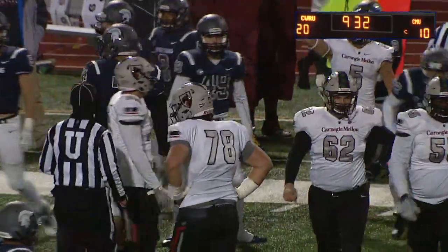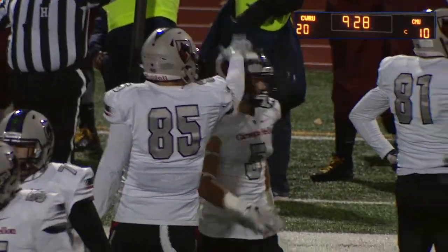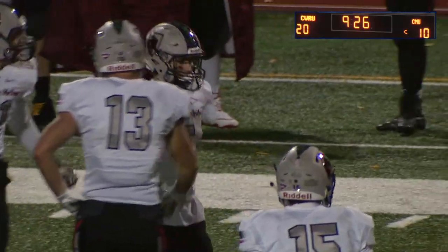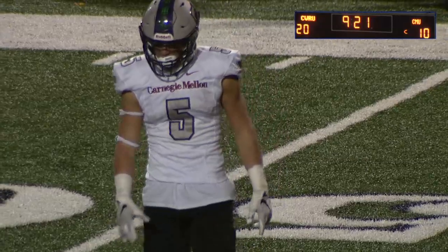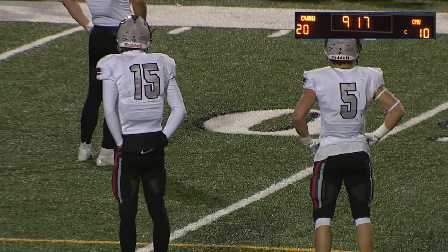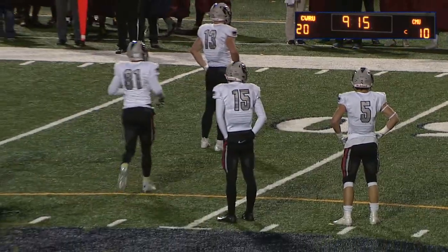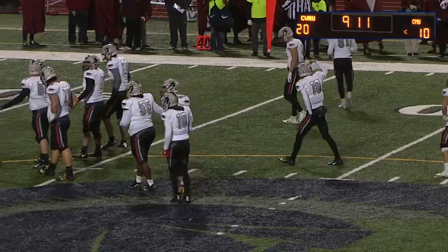Case coming into this game averaging 40 points and only giving up 16. They did have that one loss to Washington and Jefferson in the middle of the year, but other than that they haven't really been tested much. Sometimes that can become an issue. With it being a rivalry game there's going to be pressure — you've got to be able to respond to it.